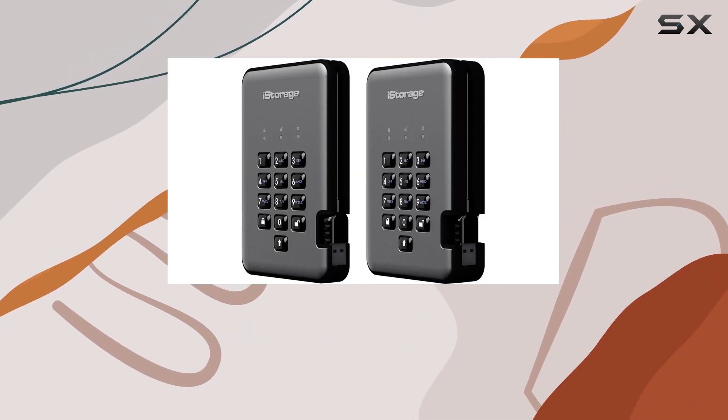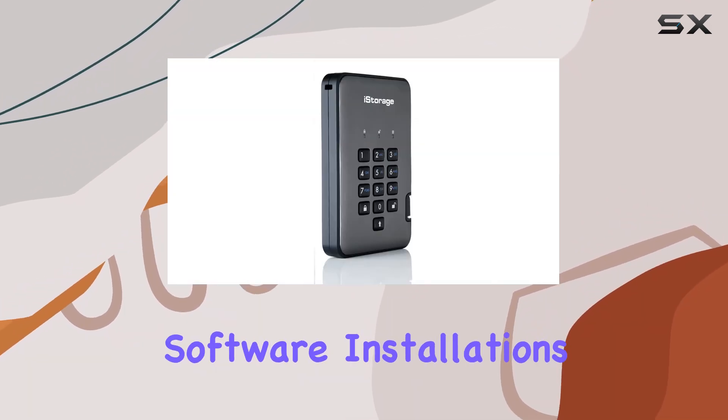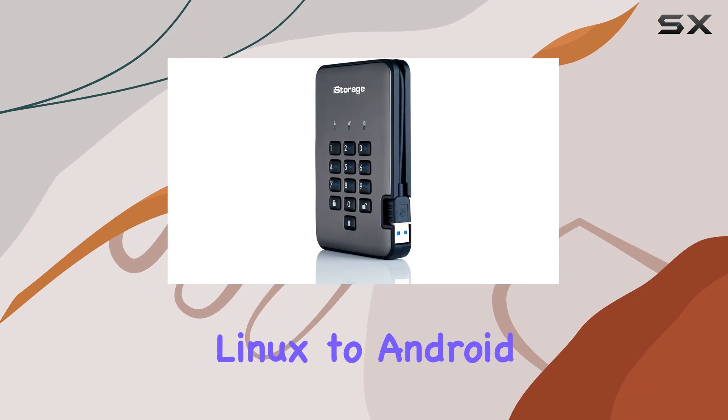Setting up the Diskusher Pro 2 couldn't be simpler — just enter a 7 to 15-digit PIN, and you're good to go. No need for cumbersome software installations. This drive works seamlessly on any device with a USB port, from Windows to Mac OS, Linux to Android.